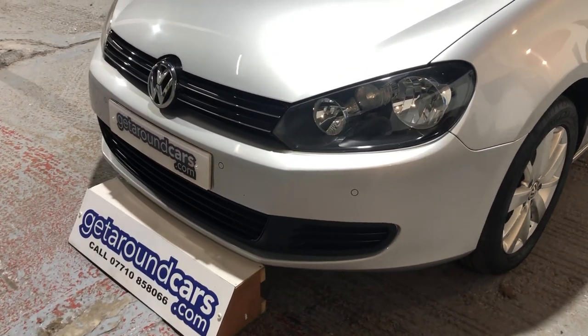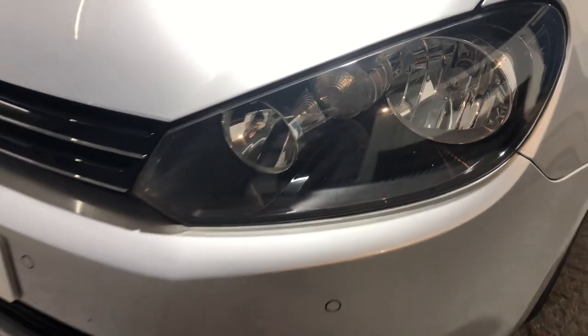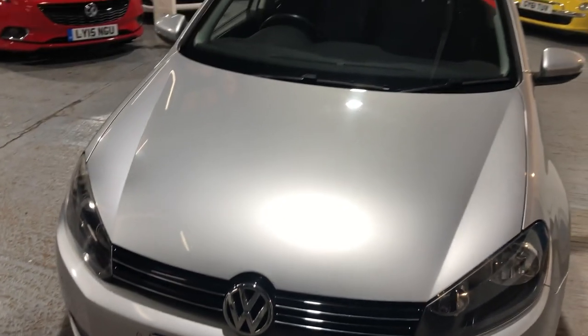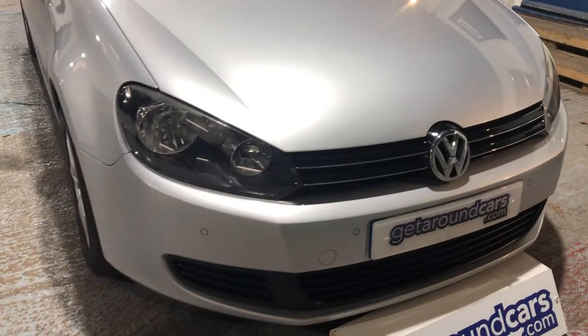The headlights — the glass is crystal clear. We've got tinted glass all round, and the car is in great condition.